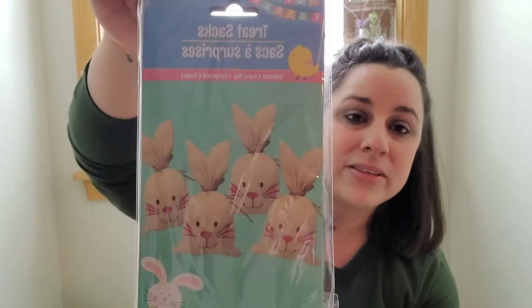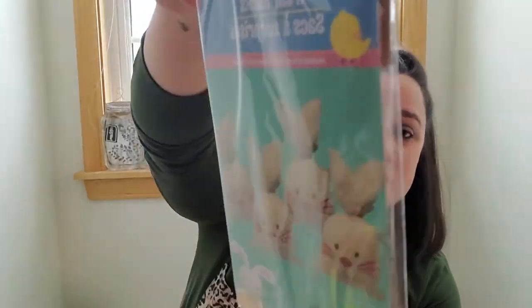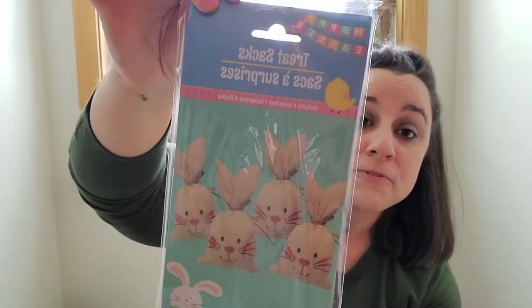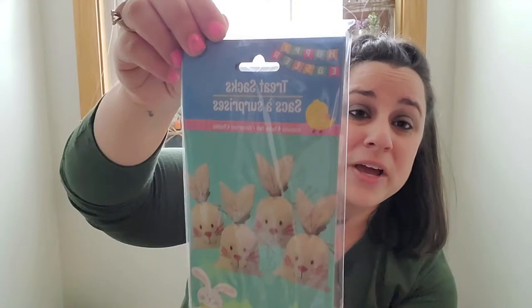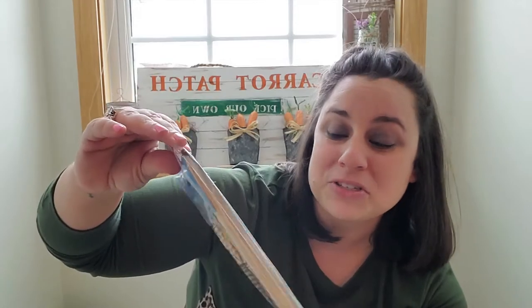Next we got these treat bags. They're not new — they had these last year — but how stinking cute are these? They're burlap and they're called treat sacks. You get four in a pack and they're just so cute. When you tie them up the tops make little ears! Super super cute.